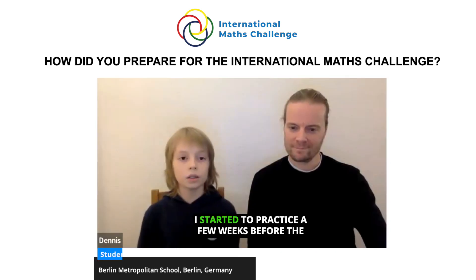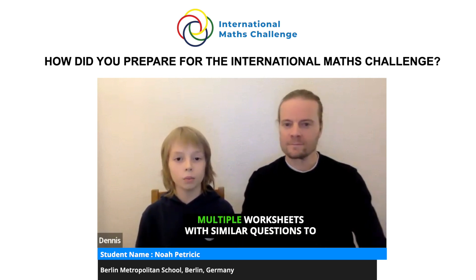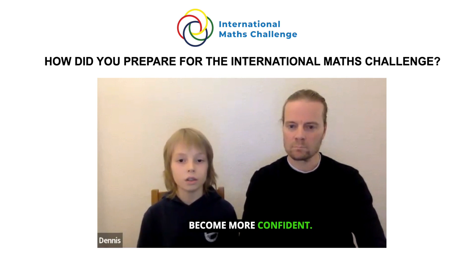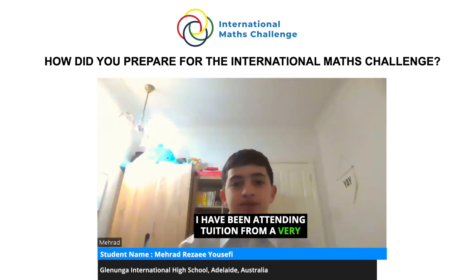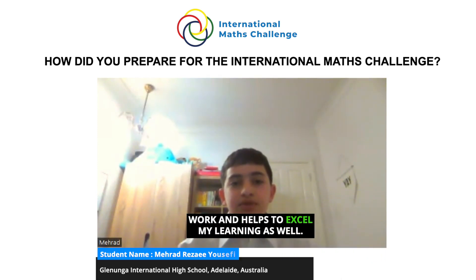I started to practice a few weeks before the International Math Challenge by doing multiple worksheets with similar questions to become more confident. I have been attending tuition from a very young age, which helps me excel in my learning, and I'm also part of an Ignite course at school which provides more challenging work and helps to excel my learning as well.